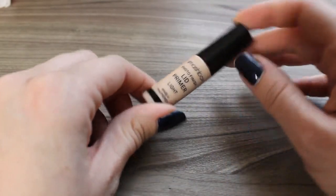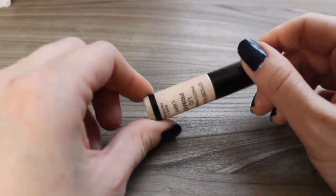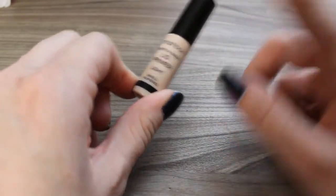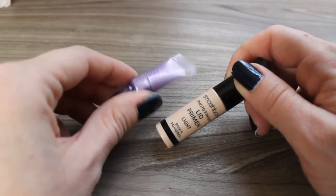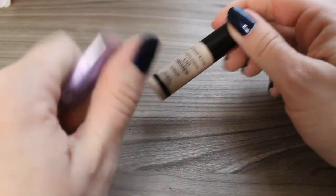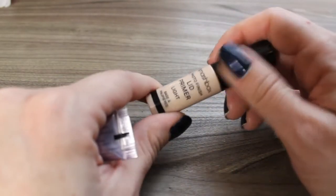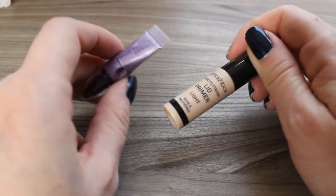This is the Smashbox Photo Finish Lid Primer in the shade Light — this is a very dry formula, not something I enjoyed. It's a bit too peachy and dark for my skin tone, and I just felt like it made my eyelids look a little crepey because of its drier formula. It does have more of a color base if you really need that cancelling effect on your lids, whereas the Primer Potion is more clear. This is more similar to a MAC paint pot where it gives you a clean canvas to work off of — you can't see any veins or anything on your eyelids — but I would still recommend the Primer Potion over the Smashbox one.